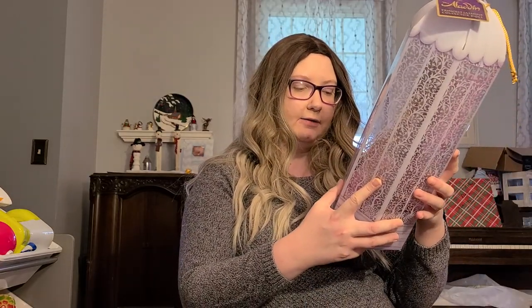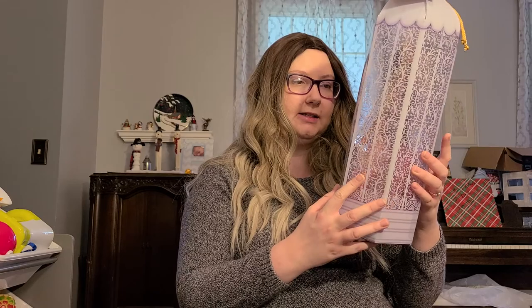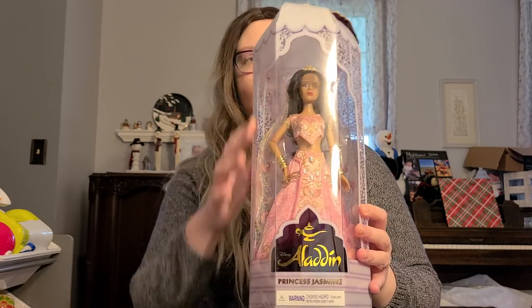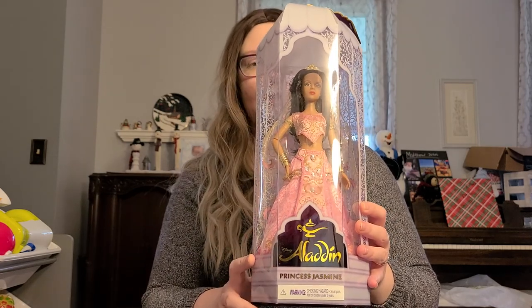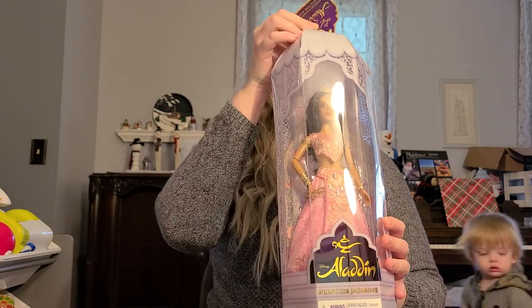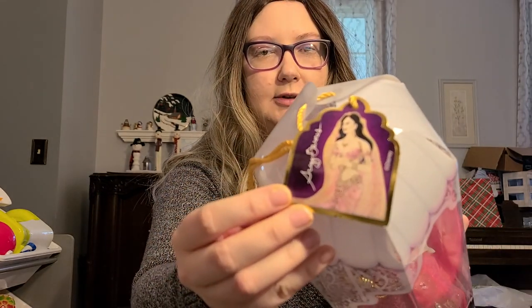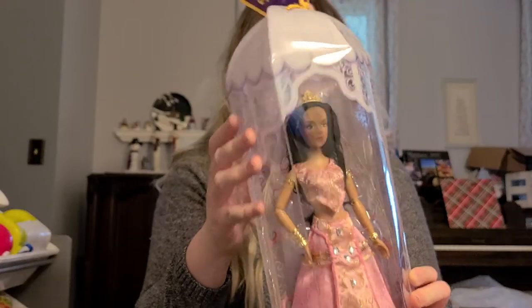We have the Disney Aladdin Princess Jasmine doll. I definitely didn't want to take this doll out of the box because she's very pretty and I love the way the box is designed. From what I remember, this is from the Disney store, and it also comes with this really pretty tag. So that's this doll.